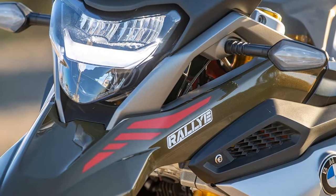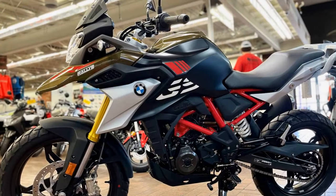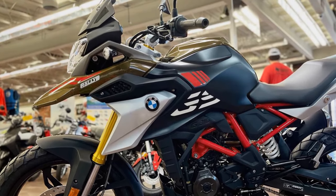Off-road excursions benefit from the supple suspension, adeptly absorbing rocks and small obstacles. Yet, pushing through a rugged section reveals the components' limitations, making the bike challenging to handle.